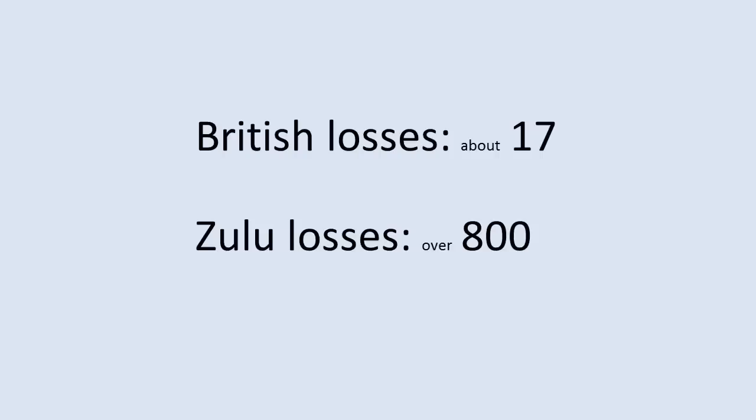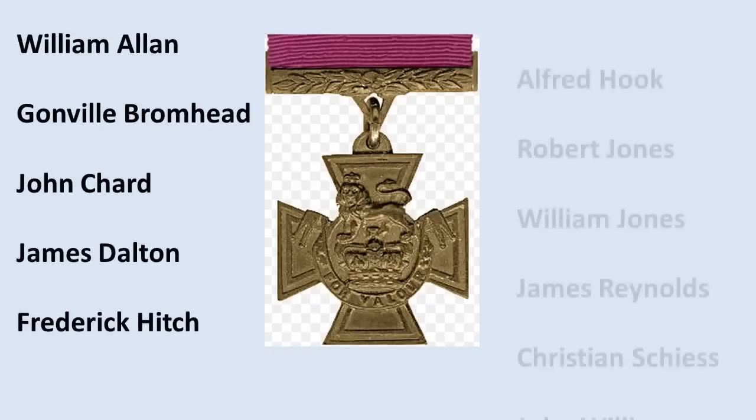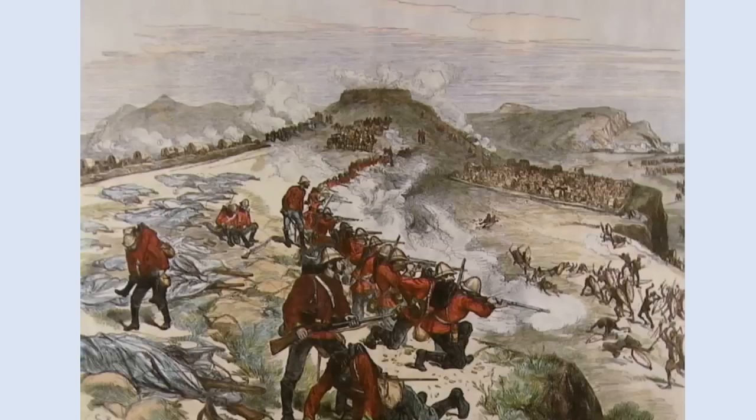At the end of the battle, the British had lost about 17 soldiers, but Zulu losses amounted to over 800 men — a decisive British victory. Eleven of the soldiers who served at Rorke's Drift were awarded the Victoria Cross medal, more than for any single battle before or since. But there would be many more battles before the Anglo-Zulu War would be over.